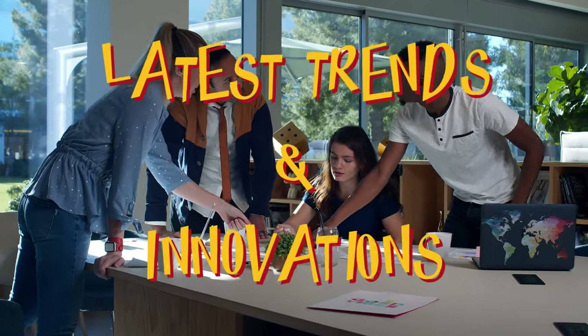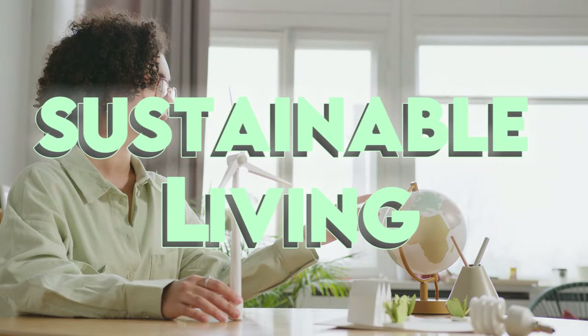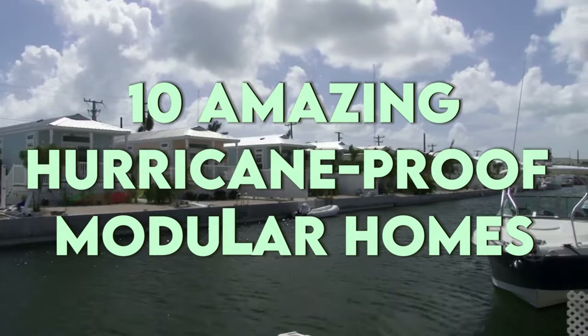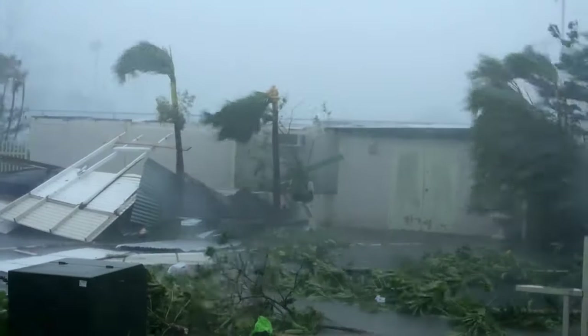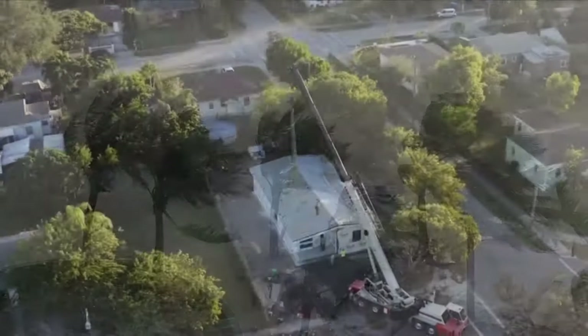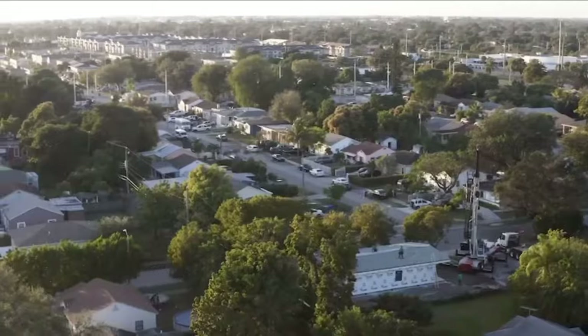Hello and welcome to my channel, where I share with you the latest trends and innovations in the world of sustainable living. In today's video, I'm going to show you 10 amazing hurricane-proof modular homes that you can go for if you live in a hurricane-prone area. These homes are not only designed to withstand strong winds and rain, but also to be energy-efficient, eco-friendly, and stylish.